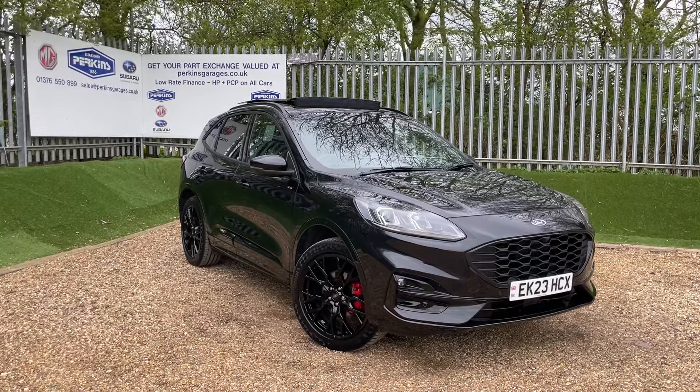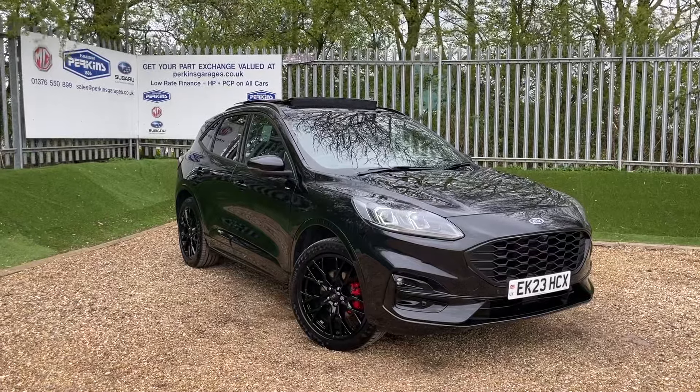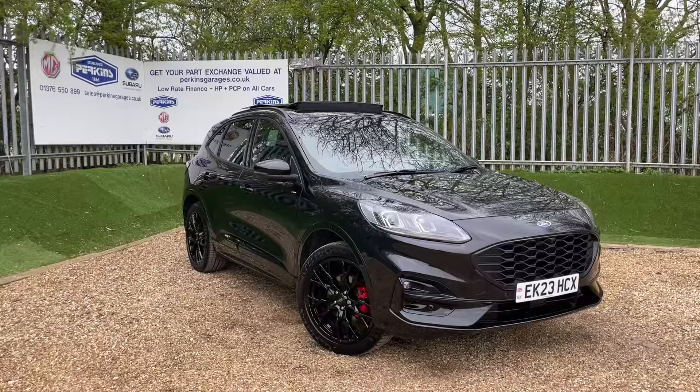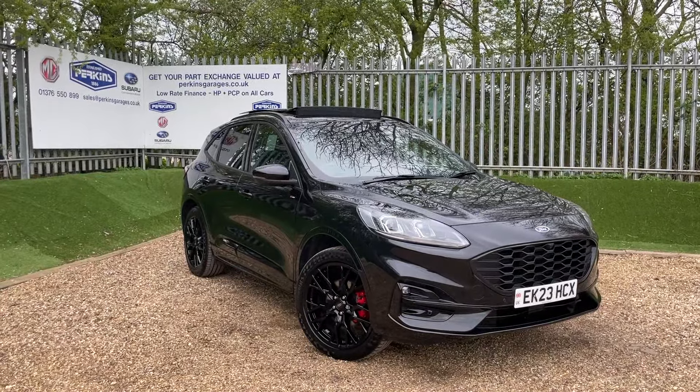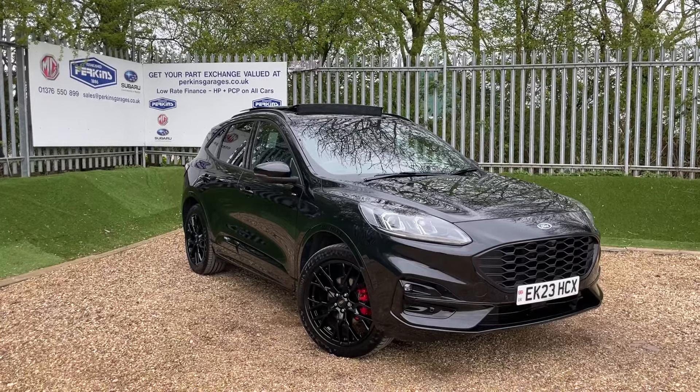Good afternoon and welcome back to the Perkins Garage's YouTube channel for a Ford Cougar PHEV Black Pack Edition walk-around video. But before we get stuck into the walk-around, if you're enjoying our content and would like to see some more in the future, please click on that subscribe button and that way you'll be in tune with all of our latest content.